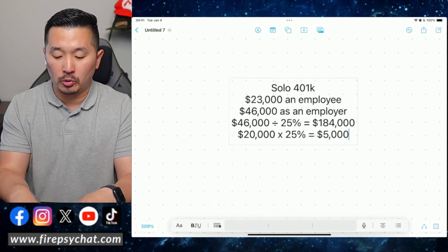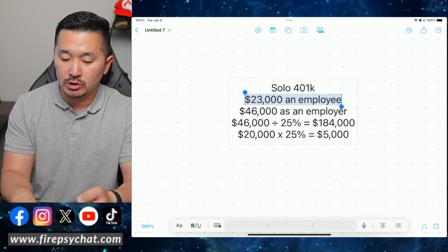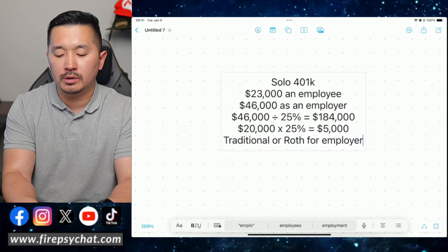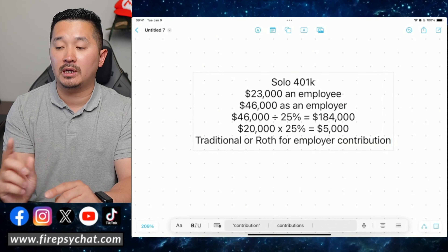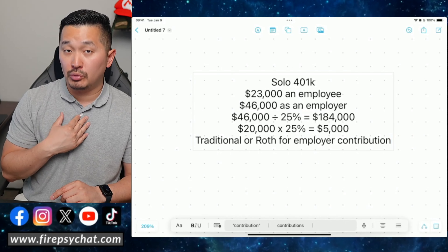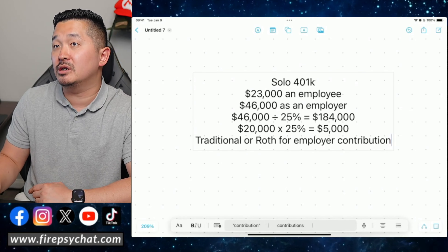In terms of net income, the maximum employer contribution is actually forty-six thousand dollars. According to the IRS, that equals 25% of your net income, so forty-six thousand divided by 25% means you need a net income of one hundred eighty-four thousand dollars to contribute the full forty-six thousand as an employer. If your net income is less — say twenty thousand dollars — then the maximum employer contribution is 25% of that, which is five thousand dollars. As an employee, you need to earn at least twenty-three thousand dollars to max out that contribution.